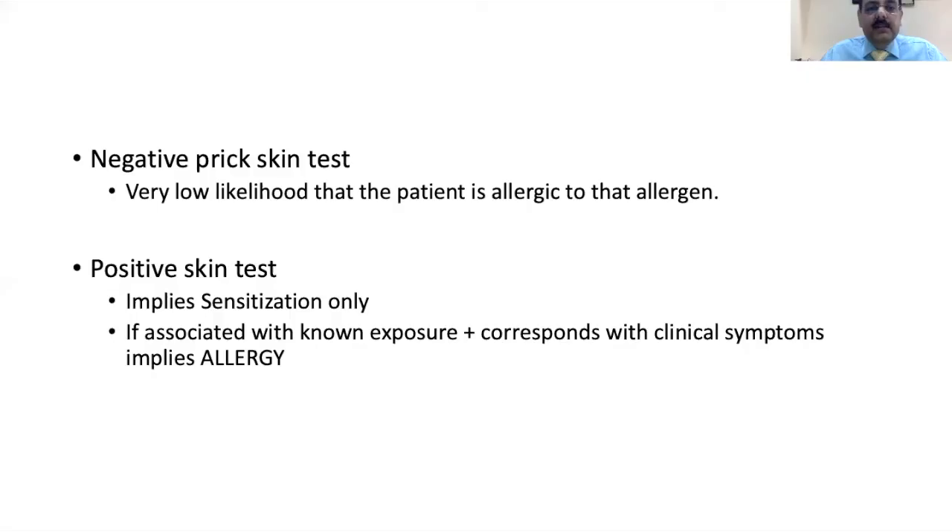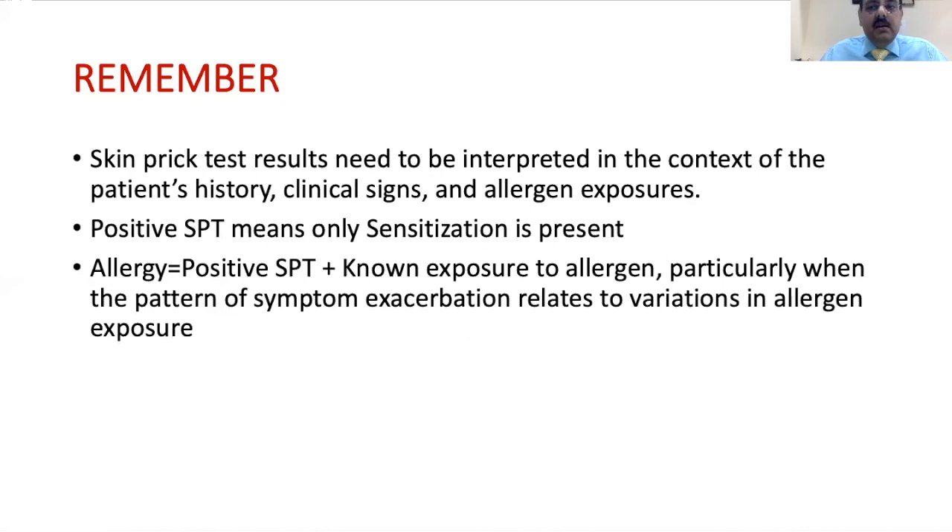How do we interpret the results? A negative skin prick test indicates a very low likelihood that the patient is allergic to that particular allergen. A positive skin prick test implies sensitization. If there is a known exposure to the allergen, corresponding clinical symptoms, and the child is also sensitized, then we can say the child is actually allergic to that allergen. There are no significant side effects of skin prick testing — it does not leave marks, it is not painful, and takes only about 15 to 20 minutes. The child is observed for 10 to 15 minutes more, as very occasionally there may be a skin reaction, though this is quite rare.